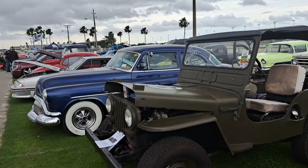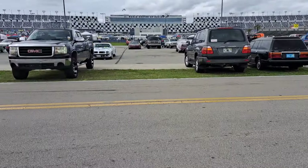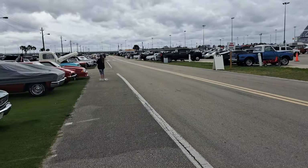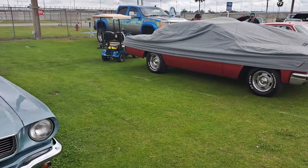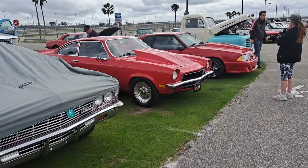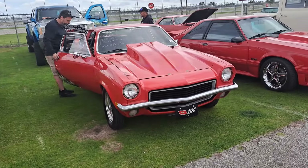Got a Buick and a Jeep here. There goes a Volvo down the road. We're going to keep walking so we can get through these — there's a lot of them. Mustang here.